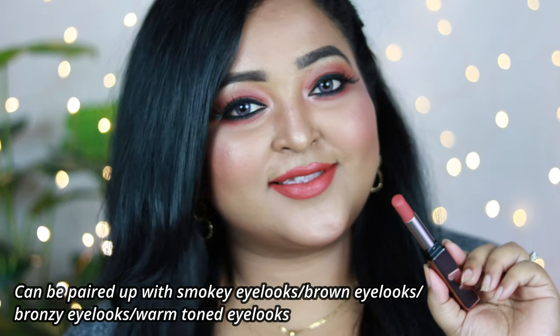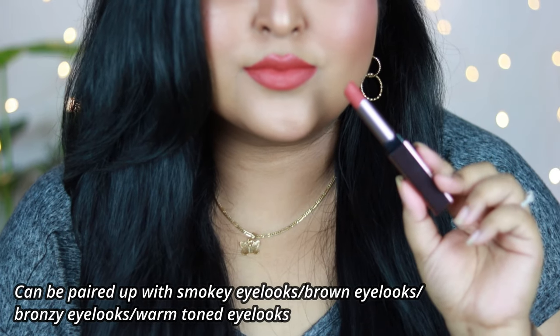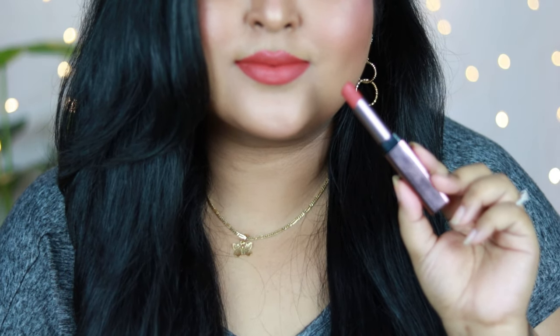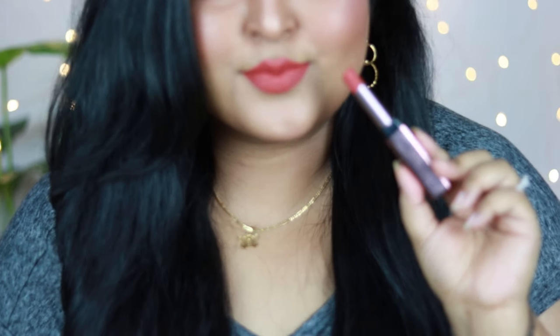This lipstick has a very nice, creamy, smooth texture and gives a demi-matte finish, which I really like. It's very comfortable to wear and works with a number of eye looks — smoky eyes, bronzy eyes, coppery eyes, or just with mascara or a black winged eyeliner. This is a shade you should definitely try.